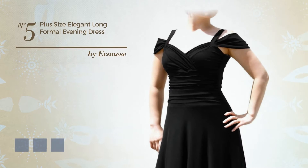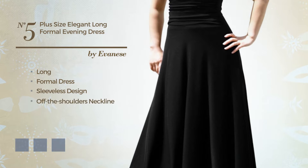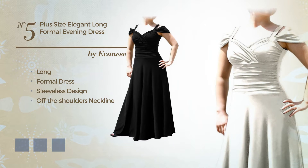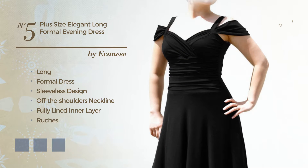Number 5. An elegant long formal dress. Featuring sleeveless design with an off-the-shoulders neckline, as well as fully lined inner layer, and accentuated with ruches. Available in four color variations, for example, black ink, cafe cream, and lavender.